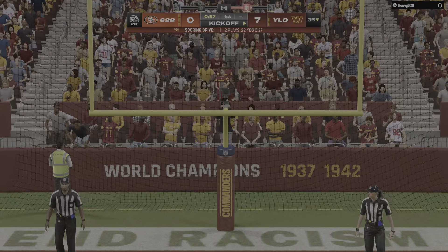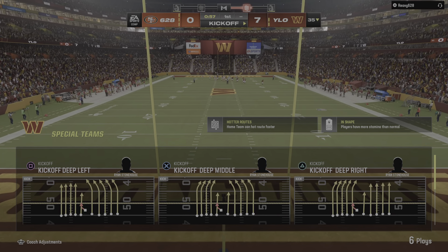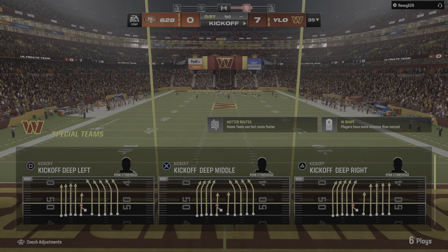Extra point by McPherson, up and good. And it's now a 7-0 game. Commanders 7, 49ers 7.